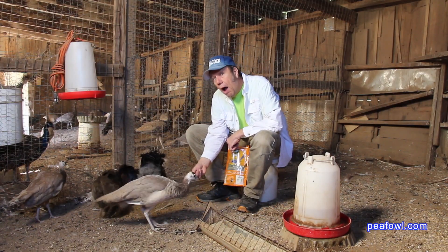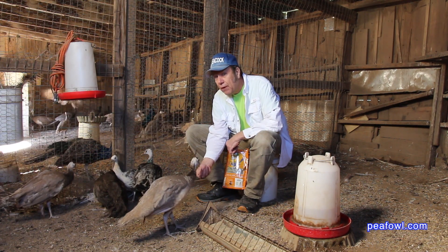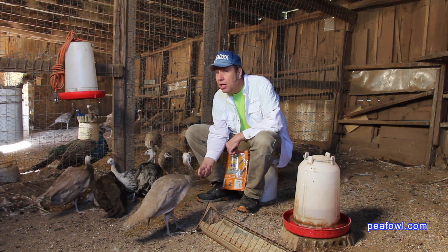Come on, have some food. You see right here are some of my pea chicks from this season. They've grown quite a bit, but the next video you're about to see are pea chicks frolicking.